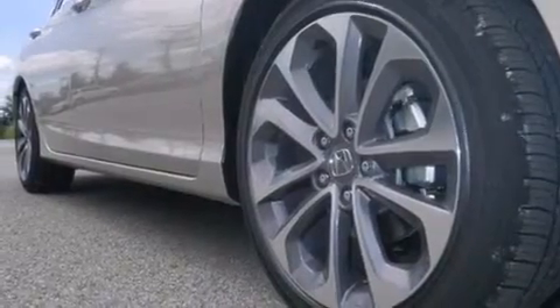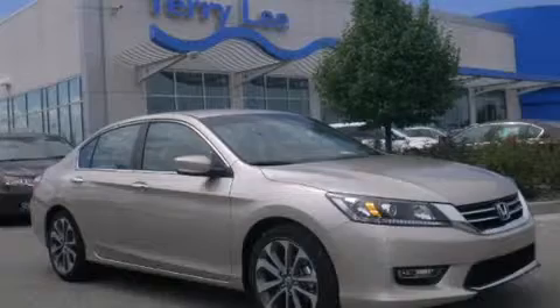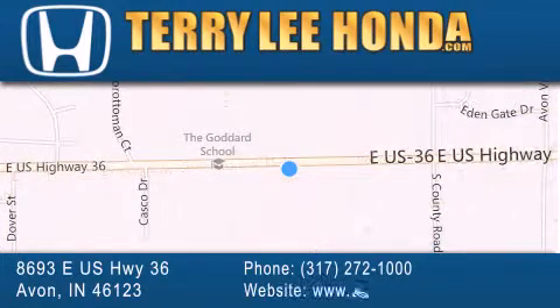This vehicle is sure to sell fast. Call and arrange your test drive today. At Terry Lee Honda, we offer new Honda cars in the Indianapolis area along with used cars, trucks and SUVs by today's top manufacturers. Stop by and visit at 8693 East US Highway 36 in Avon, or see us online at TerryLeeHonda.com.